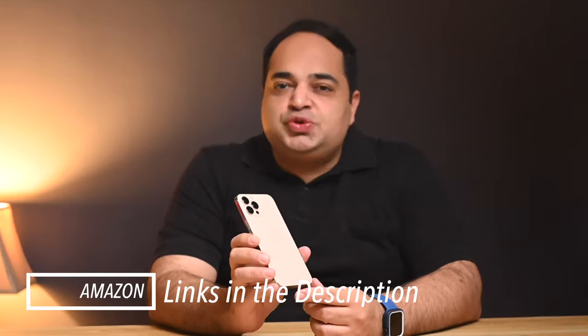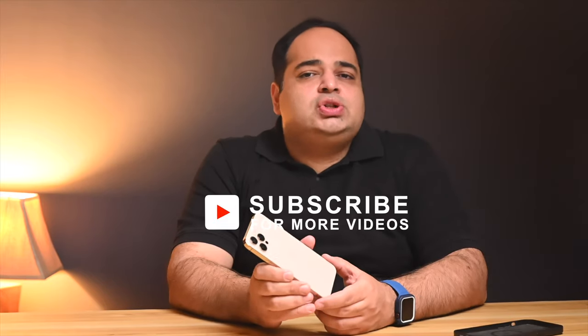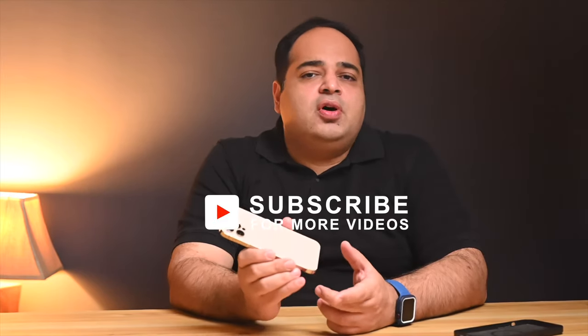I would appreciate it if you buy using the affiliate links in the description, as it helps support this channel. I have a whole playlist on the iPhone 12 that will be relevant to anyone considering any of the iPhone 12 family models. Do make sure you check out that playlist or individual videos that may be of interest to you. Thanks for watching, and I will see you in my next one.